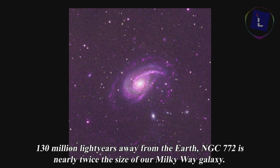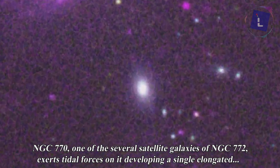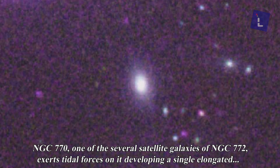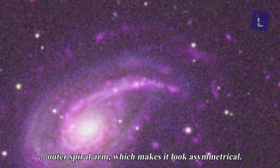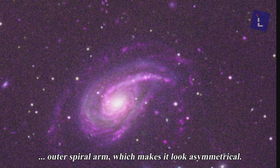130 million light years away from the earth, NGC 772 is nearly twice the size of our Milky Way galaxy. NGC 770, one of the several satellite galaxies of NGC 772, exerts tidal forces on it, developing a single elongated outer spiral arm which makes it look asymmetrical.